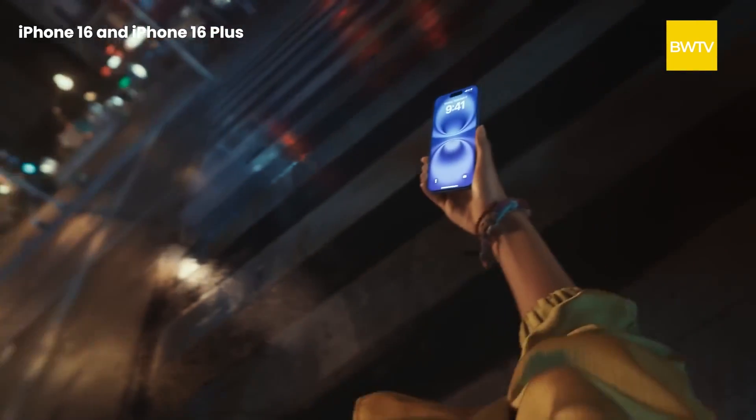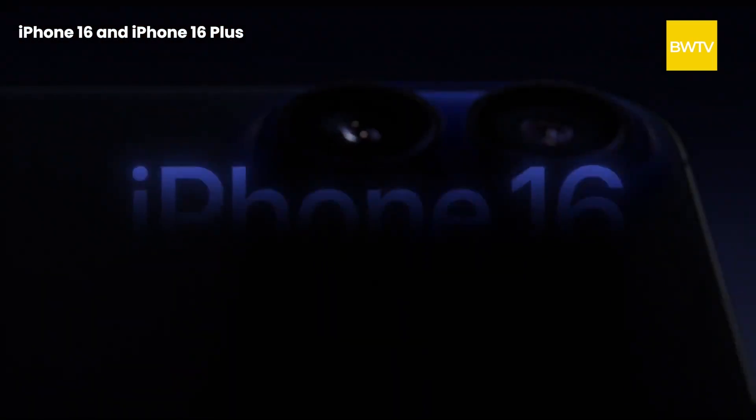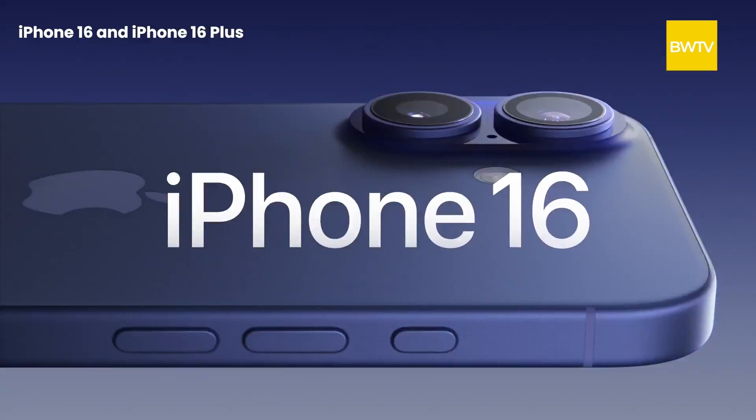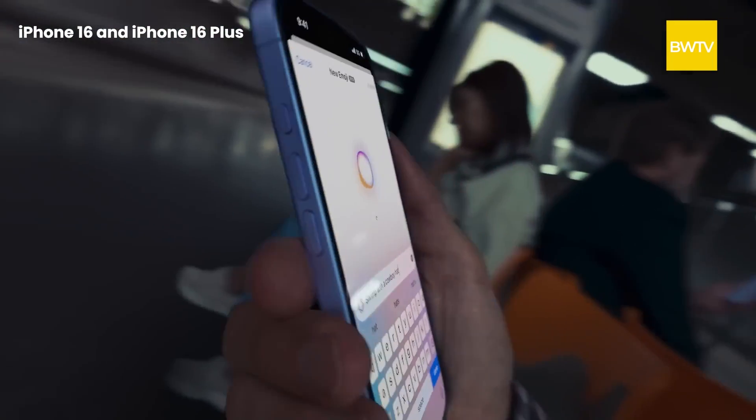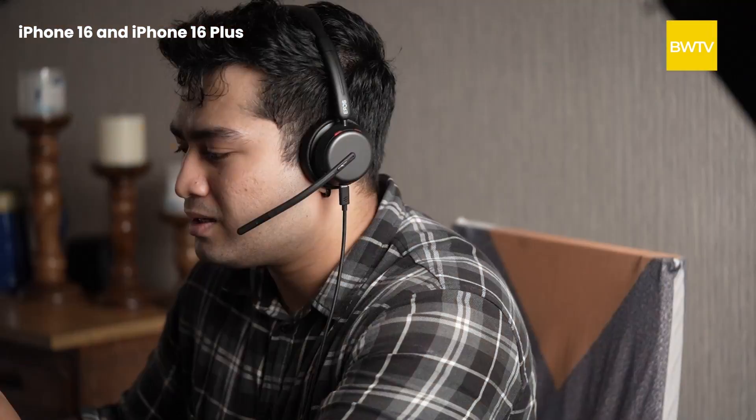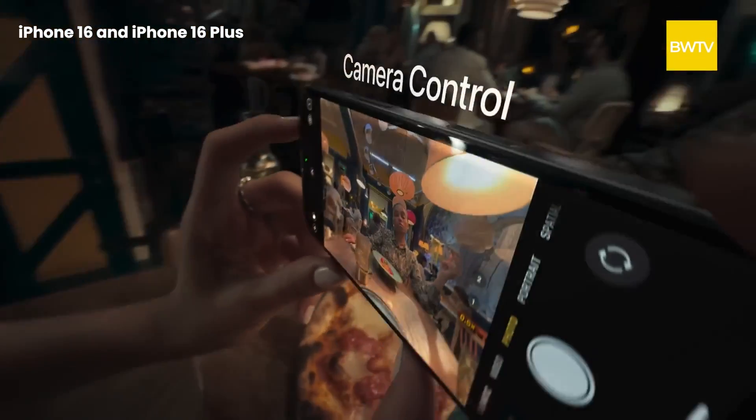Let's begin with the base models: the iPhone 16 and 16 Plus. These form the backbone of Apple's flagship devices. While the design remains largely unchanged with similar screen technology to previous models, there are no changes in screen size. The standard iPhone 16 still sports a 6.1-inch screen while the 16 Plus has a 6.7-inch display. There is one slight design change though — the cameras are now vertically aligned.